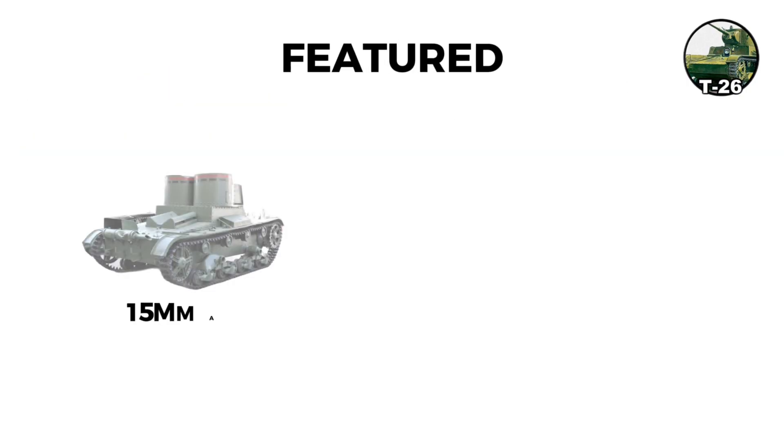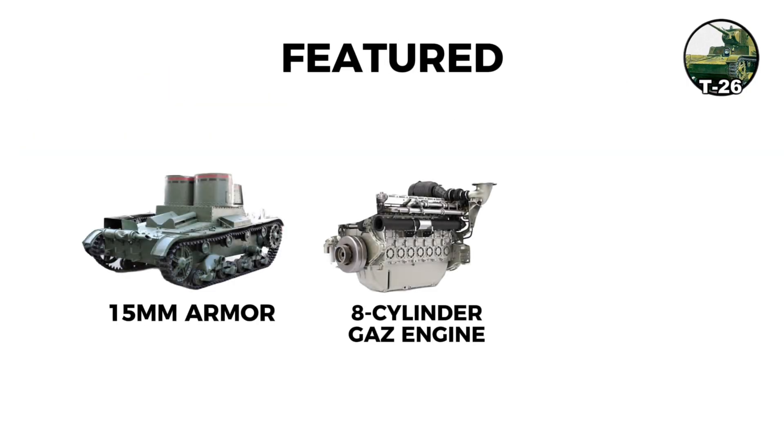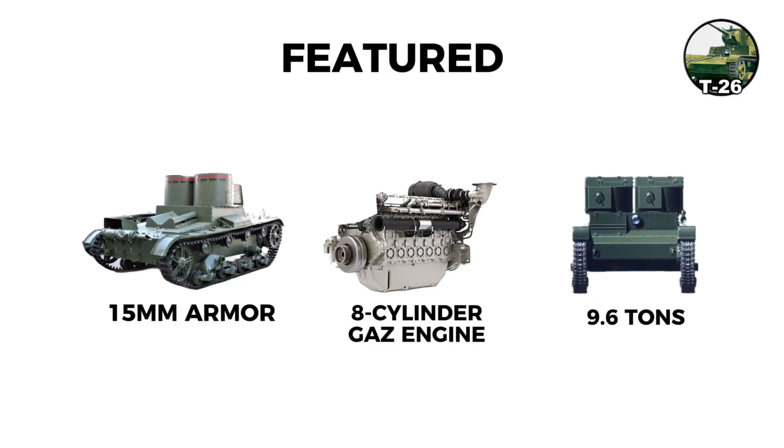The tank featured thin 15-millimeter armor, an eight-cylinder gas engine producing 90 horsepower, and weighed 9.6 tons with speeds around 30 kilometers per hour.